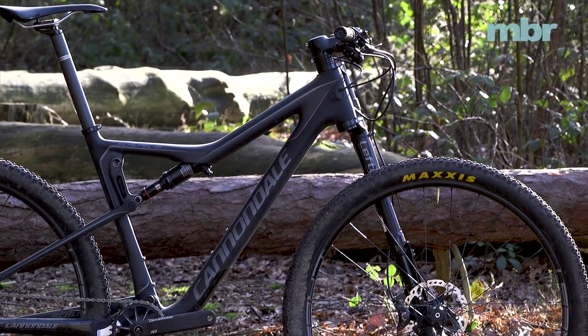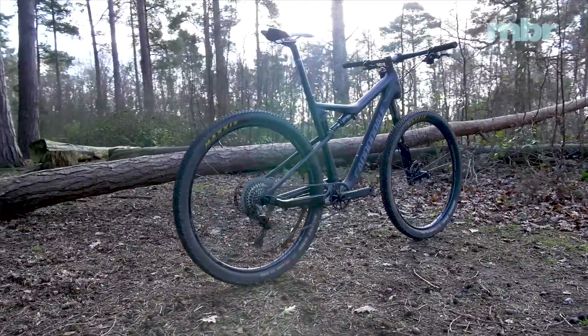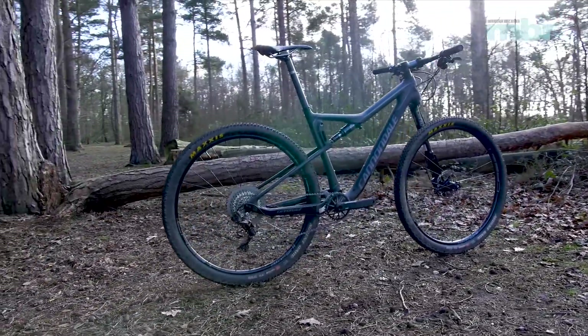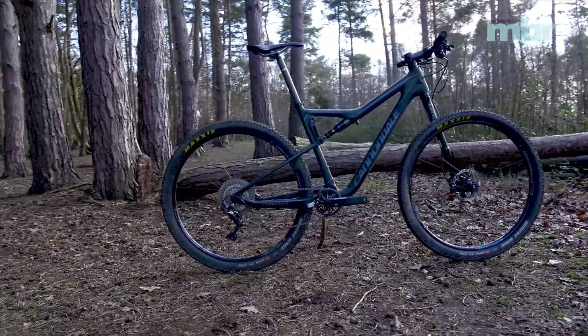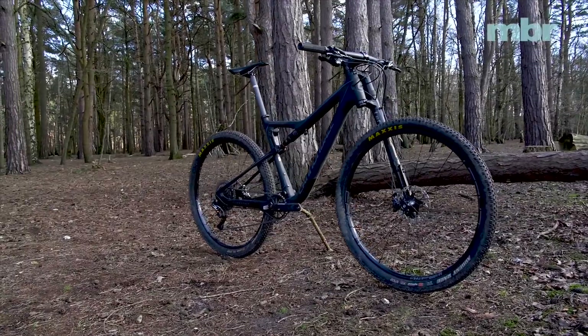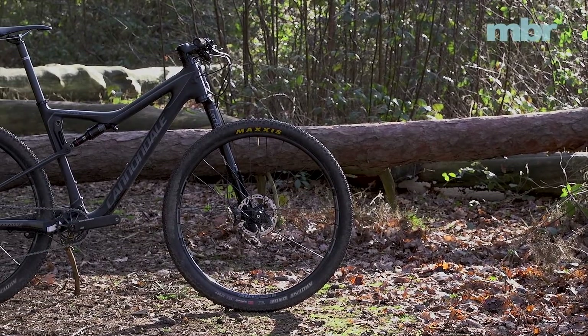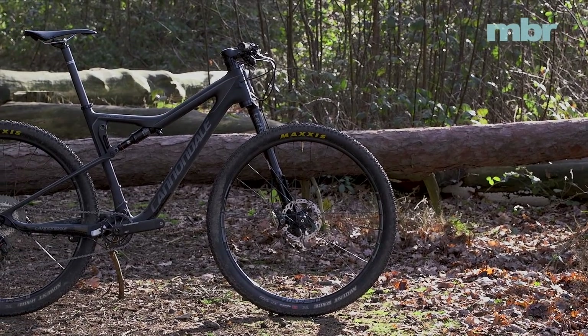Cannondale has taken the slightly bold step of speccing a trail bike-style wide handlebar — an own-brand 760mm flat carbon bar. It's incredible how a few extra millimetres can have a positive impact on the handling. But whereas the cockpit encourages confidence, the high bottom bracket and steep angles reign it in on the descents. We also really struggle to balance the feel of the fork and shock, and as the lockout lacks any form of threshold adjustment, you often feel the bike is either a touch too soft or too firm for properly efficient riding.